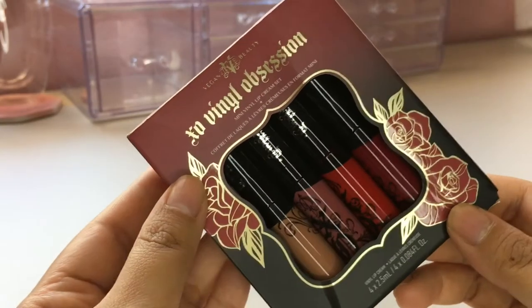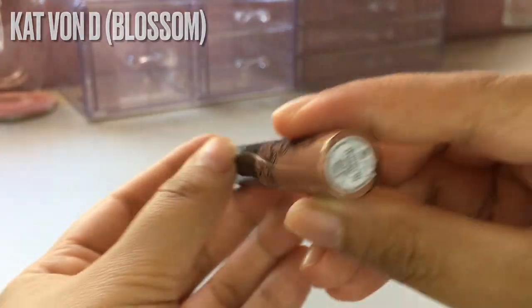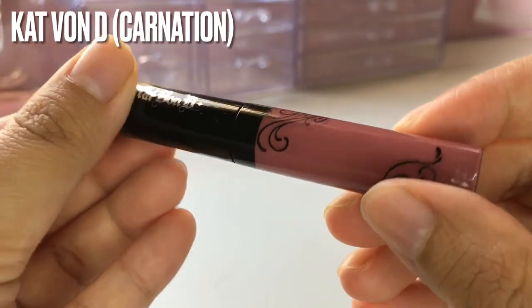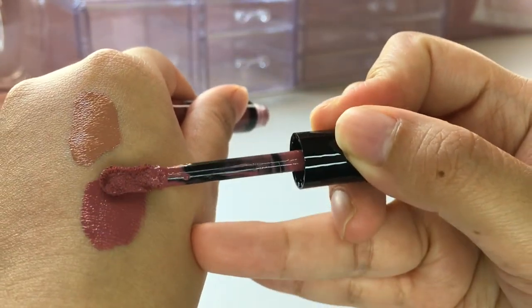And this is what I got from Kat Von D — it's a Lips Mini Vinyl Lip Cream Set. Each one is called XO Vinyl Lip Cream. It has the color Blossom, which is the lighter one on the far left. And then this one is called Carnation. It looks like the English Rose I'm wearing, but slightly lighter in tone.